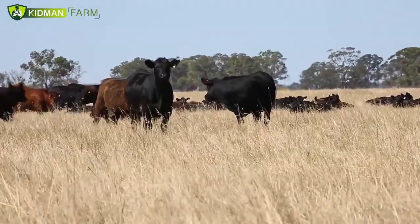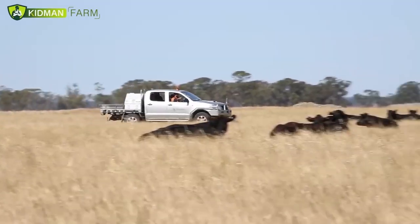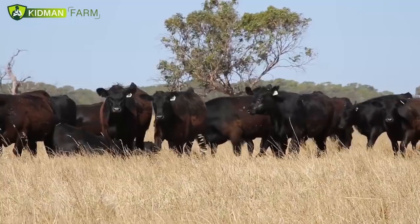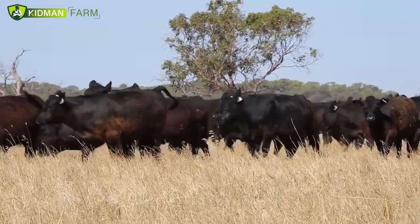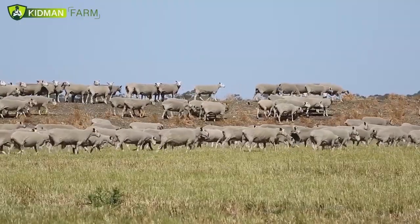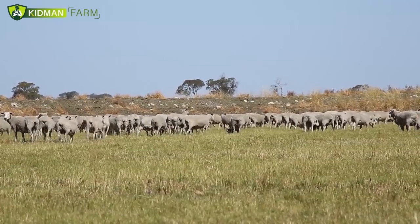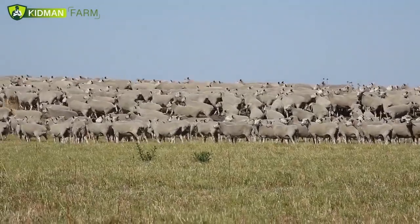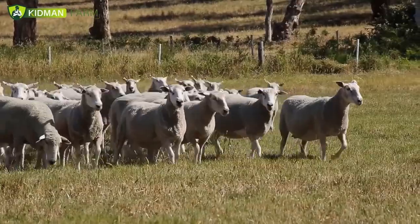For us, the Angus cattle is a great breed — it does well in our environment and it's a breed that the consumer wants, so we run Angus cattle and find them really profitable. We run a first cross ewe flock turning off a second cross lamb. We go for that breed and type because it gives us the best growth rates to get the animals from birth to slaughter weight as soon as possible.